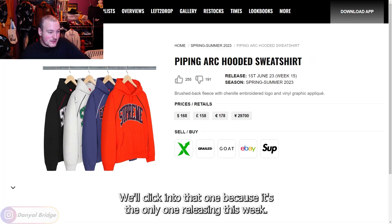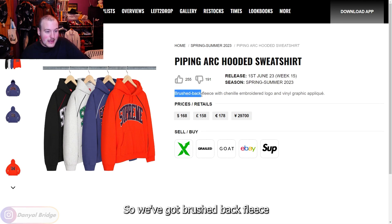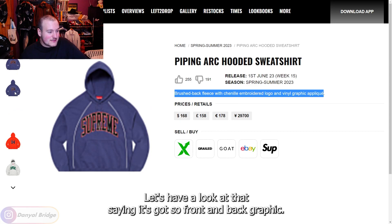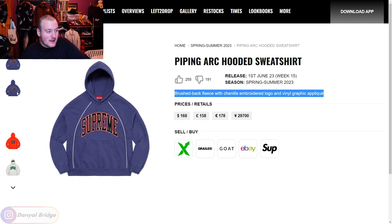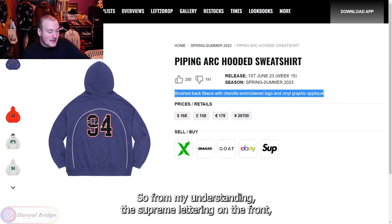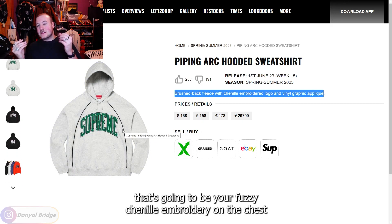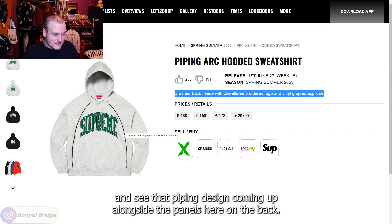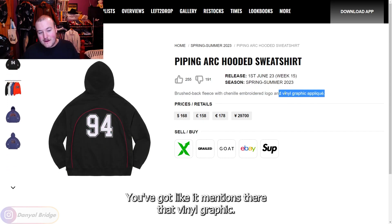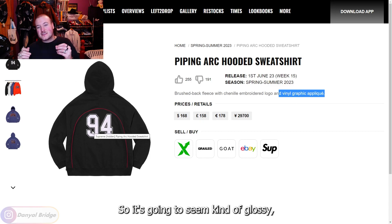Next, the Piping Arc Hooded Sweatshirt — the only hoodie releasing this week. It's made of brushback fleece with a chenille embroidered logo and vinyl graphic appliqué. Looking at the front and back — Supreme lettering on the chest is the fuzzy chenille embroidery, and on the back the vinyl graphic will appear glossy and crinkly with the piping design running along the back panels.